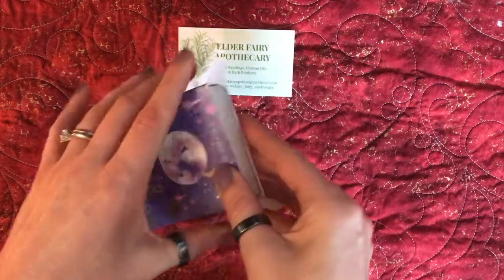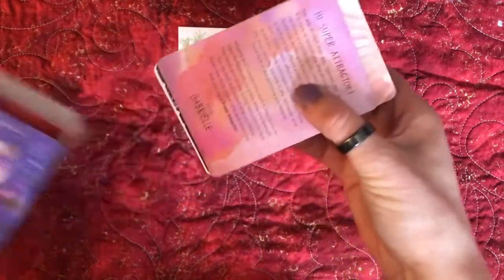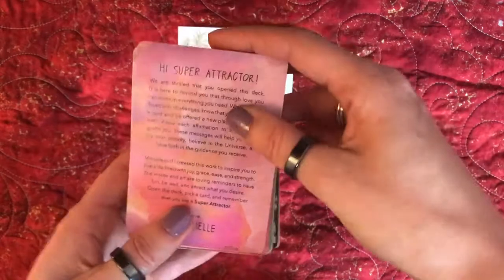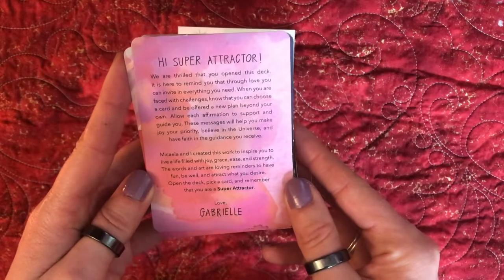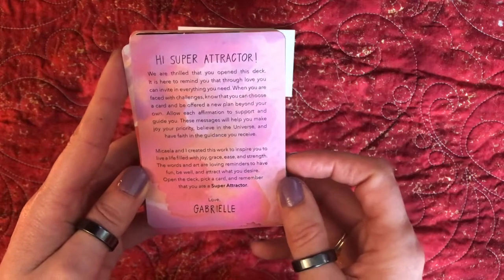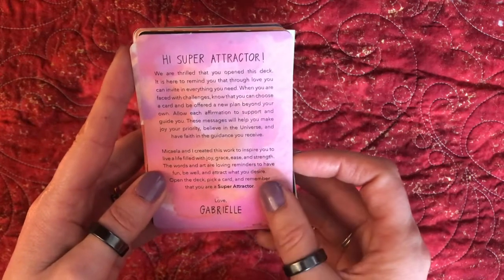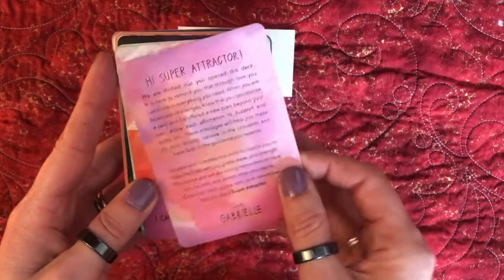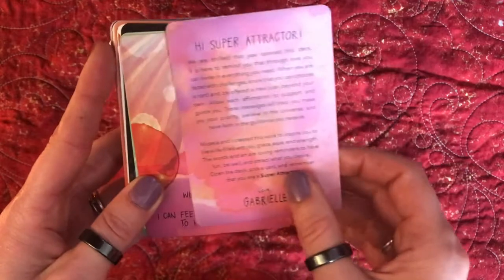I have already opened them a little bit — this is actually a gift. So here we go: 'We are thrilled that you opened this deck.' Through love, you can invite everything you need. That right there gives you information about what type of deck this is.